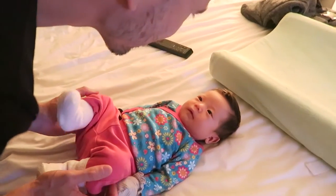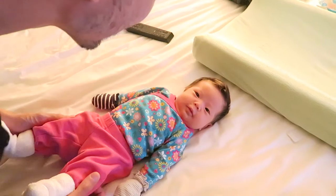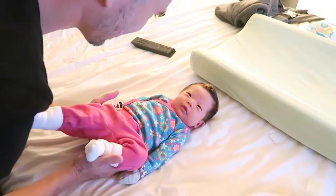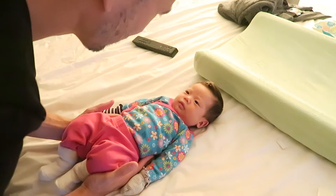Look how pretty she looks in her outfit! She's mostly been wearing her brother's old clothes, so this is one of the first outfits of her own that she's worn since she was born! You look so pretty, Beatrice!